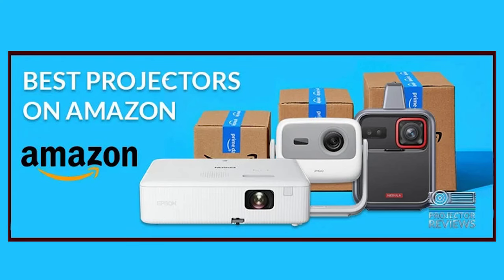Hello everyone, it's Phil Jones, and joining me is Phil Boyle. This week we want to talk about projectors on Amazon, because Amazon Prime Day is coming up — that's one of the number one things we get asked about. Amazon Prime Day is actually July 16th, so we want to cover some cool projectors available on the site.